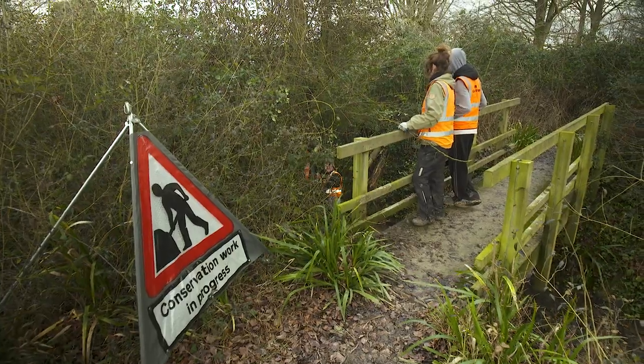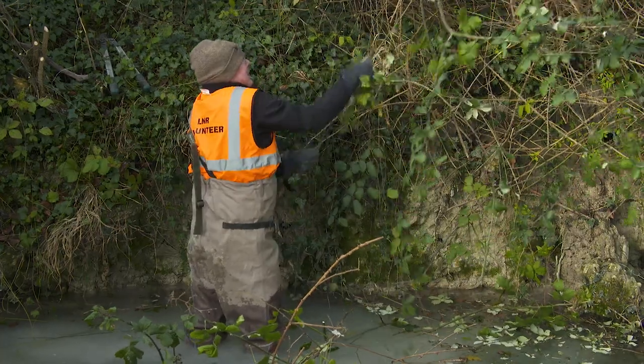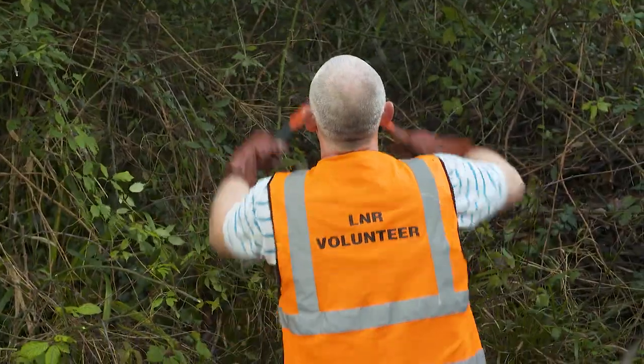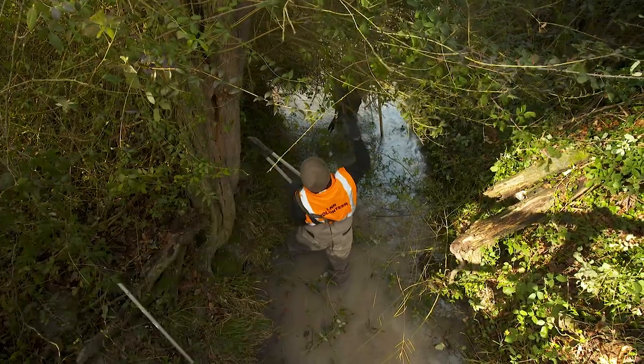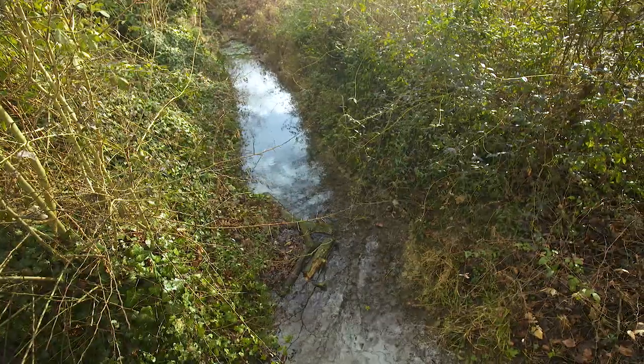In Cambridge we have 12 nature reserves; this is one of them at Nine Wells. We try to include as many habitats within them as possible to create more diversification. The focus of this nature reserve — the most important part of it — is our chalk streams that spring up from here. They are tiny little fragments in an urban landscape that really need protecting.